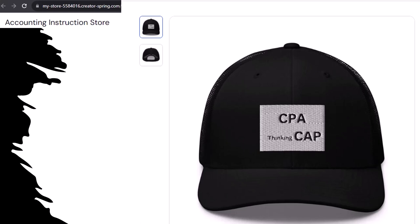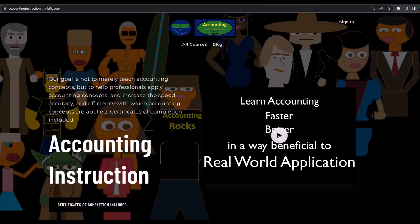Apparently the hat actually channels accounting energy from the quantum field ether directly into your head, allowing you to navigate spreadsheets faster — kind of like in the Matrix when Neo learns Kung Fu. So get one, because the scientific survey participants could really use some extra cash. If you would like a commercial-free experience, consider subscribing to our website at accountinginstruction.com or accountinginstruction.thinkific.com.